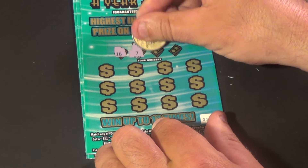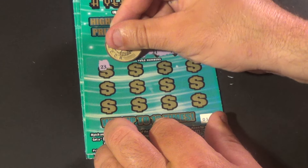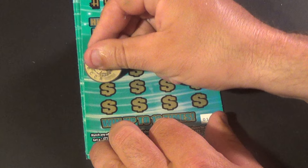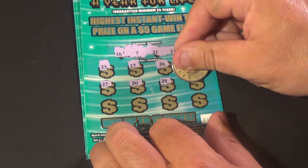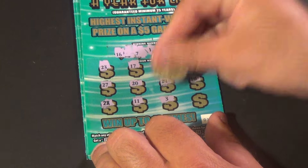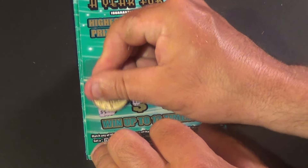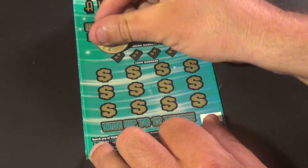We need 16, 7, 21, and a 13. And here we go. We have 23, 17, 26, 4, 27, 20, 24, 10. And we found a 2X. And we have 11, 3, and an 18 under the 2X. $5 for $10. And we're on to our second one.